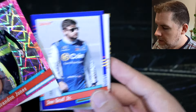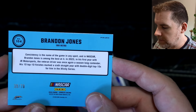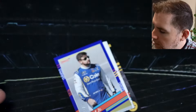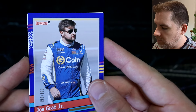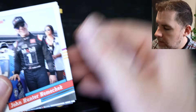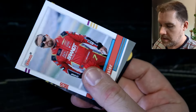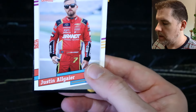We've got Brandon Jones — that's 39 out of 79 for this hyper or velocity or whatever it's called, very shiny and colorful. Joe Graf Jr., 190 out of 199 blue retro parallel. John Hunter Nemechek. Joey Logano winning as pole sitter. Justin Haley retro.